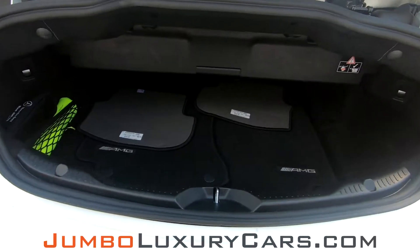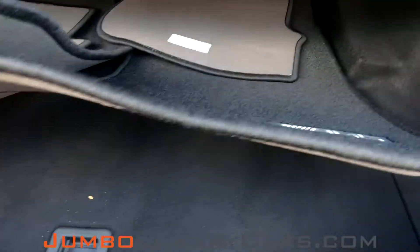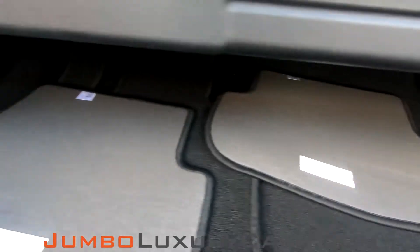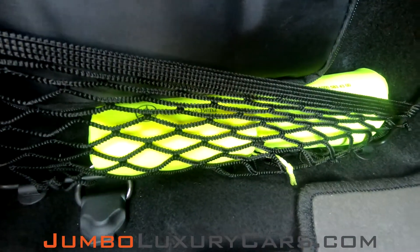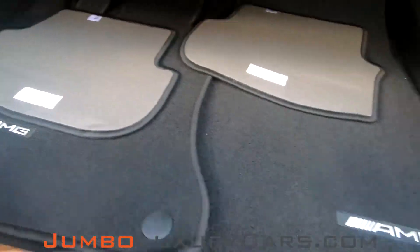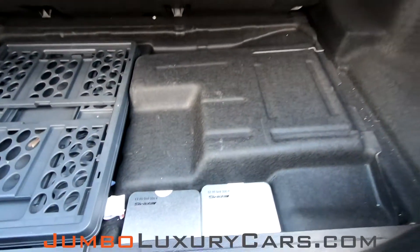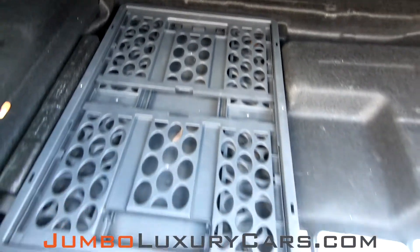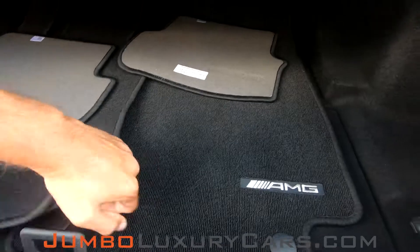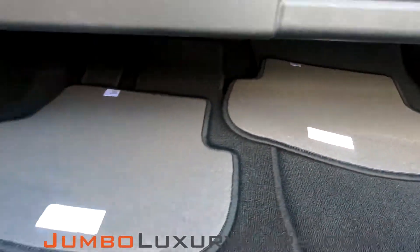Now let's check out the trunk. Here we have your floor mats, a first-aid kit, and also accessories that come with the vehicle. Under here we have extra storage and additional accessories. Overall, the trunk is in excellent condition.